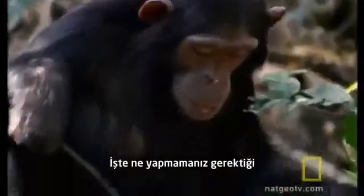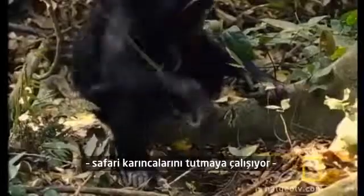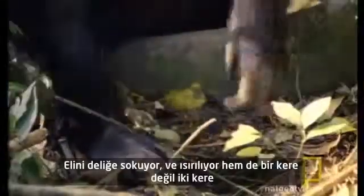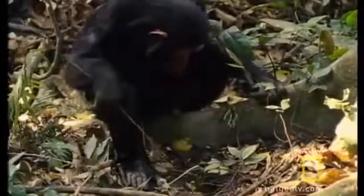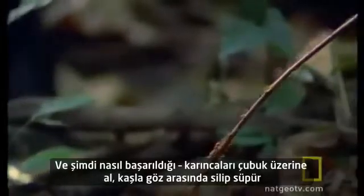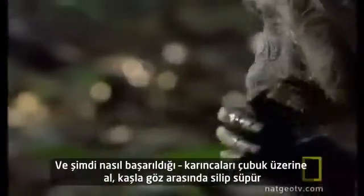Now, here's what not to do: try to get safari ants, get frustrated, put hand in hole, and get stung not once but twice. Now, here's how it's done — get ants on a stick and gobble them down zippity-quick.